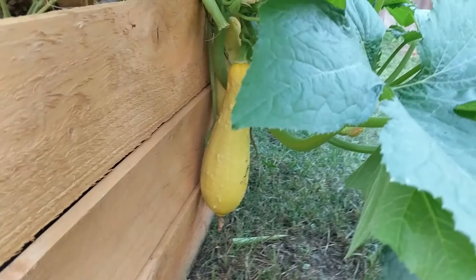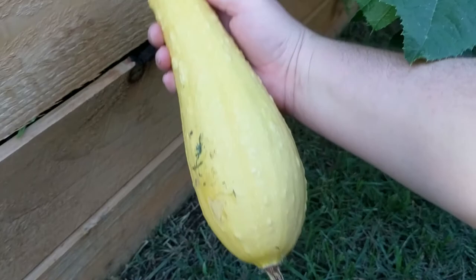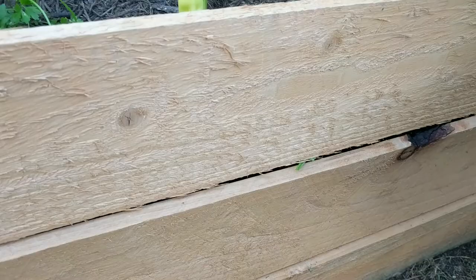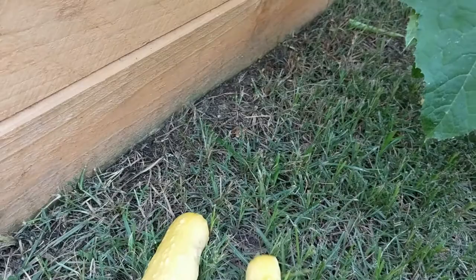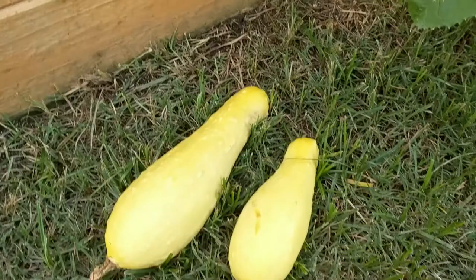Let's harvest this guy. Look at the size of that — that's a giant squash! We'll get this other guy too so the plant can put its energy into the next fruits. We got those guys coming in — there you go. These are yellow cucumbers, and it's just about to go on the grill.